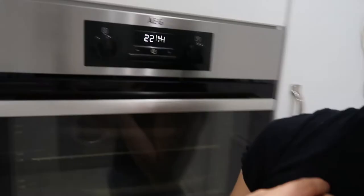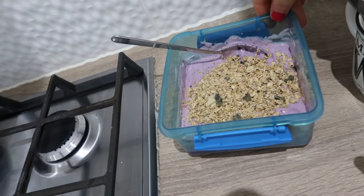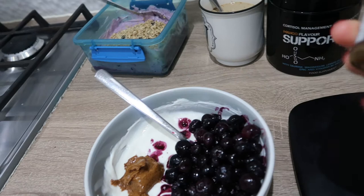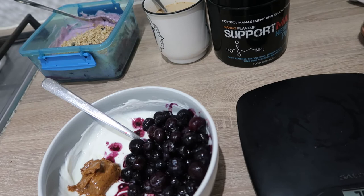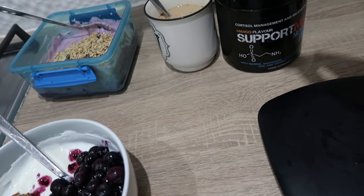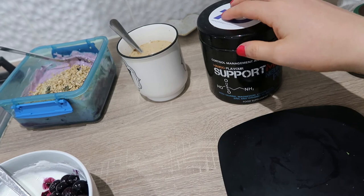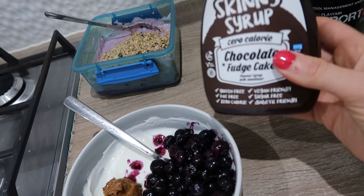It's quarter past ten and I've just made my last meal — I'll show you now. I've also made Josh's last meal because I'm a good wife. We have 200 grams of zero-fat Greek yogurt, 100 grams of blueberries, and 15 grams of almond butter — almond butter is an elite nut butter, stronger tasting than peanut butter. I also have my night-time essential support, Max Neuro in mango flavour — just mixed with water before bed. And I'm putting some chocolate fudge cake syrup on my yogurt as well. That's us done for the day.